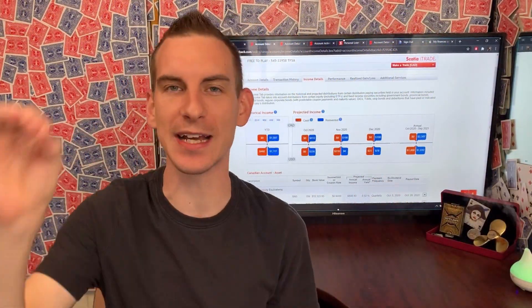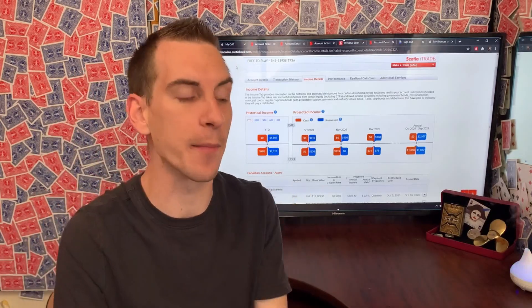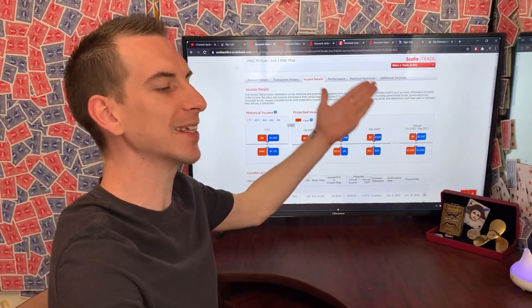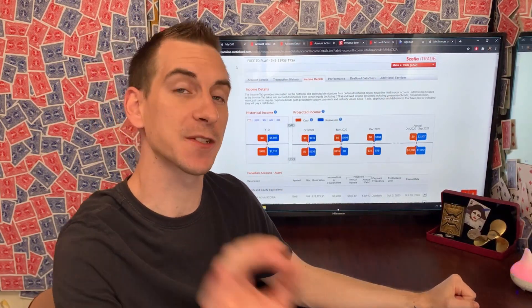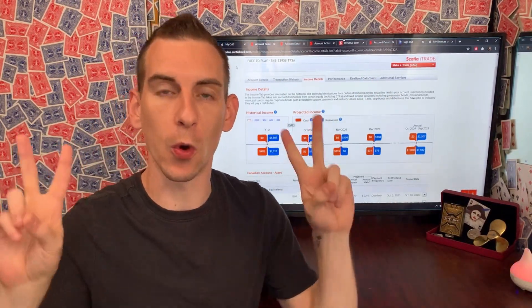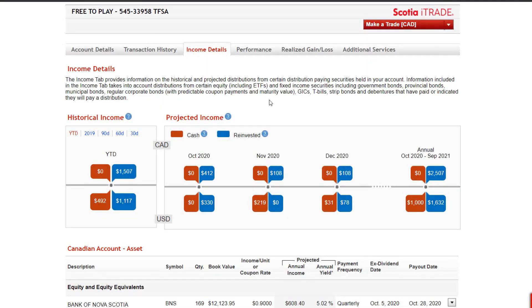We're going to analyze each one of these individual accounts to show you guys how my dividend income looks, and then I'm going to break down the actual numbers of what I ended up receiving. To kick this off, we're starting in the tax-free savings account. Most of this money is 100% tax-free, except for what they call withholding tax or over-the-border tax, which is 15%.